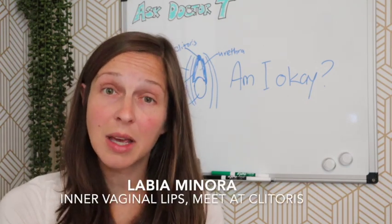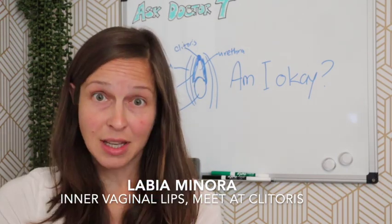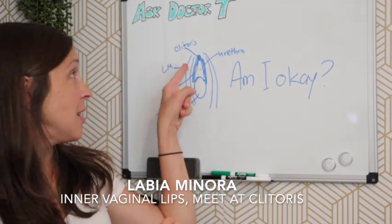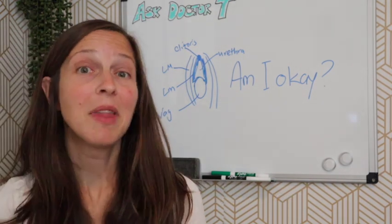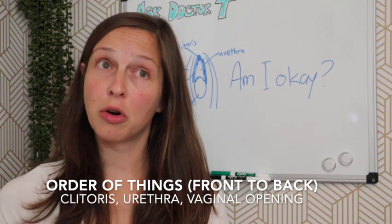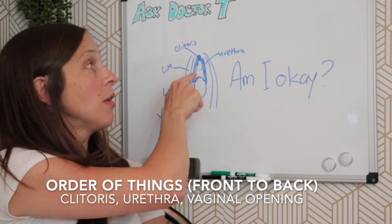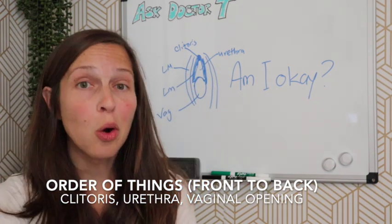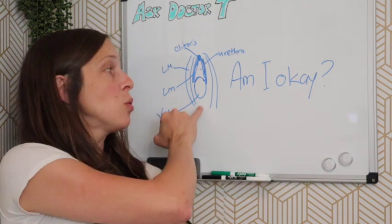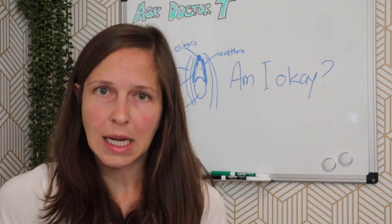Inside are the labia minora — extra skin flaps on the inside of the vulva — and they meet at the clitoris. Behind the clitoris is the urethra, or the pee-hole, and then the next opening behind that is the vaginal opening. Toward the bottom is the rectum or anus.